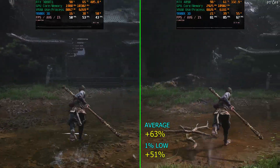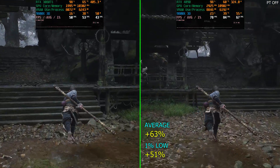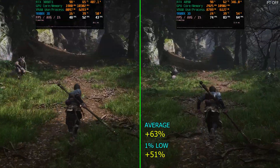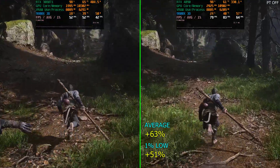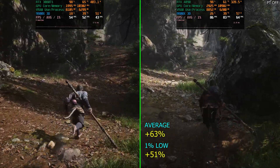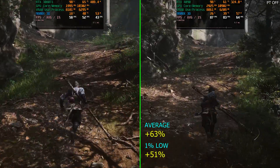On top of that, the 4090 is also quite a bit more efficient, which is really nice. Why did I go with 1440p? The reason was to give the 3080 Ti a bit more of a chance, and I wanted to not have to use DLSS if I didn't have to. Either way, this game is quite demanding even without path tracing.